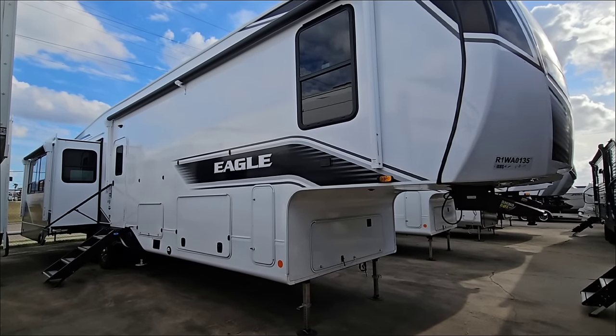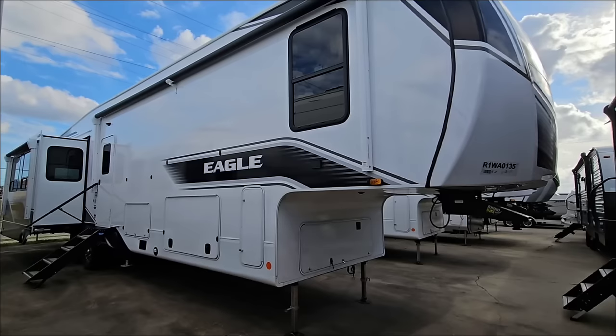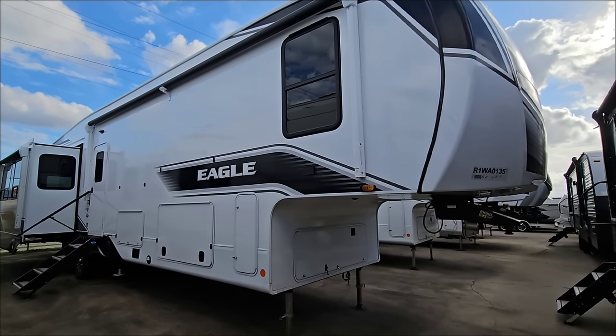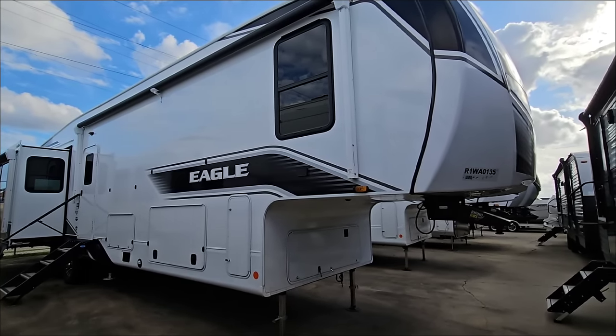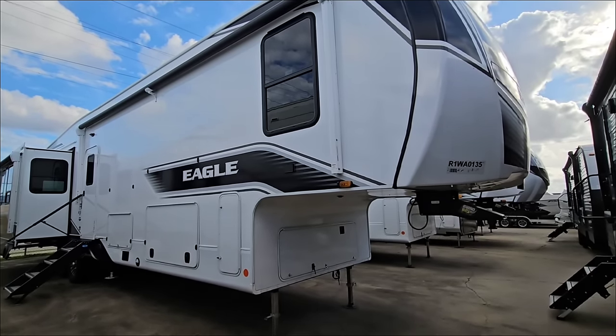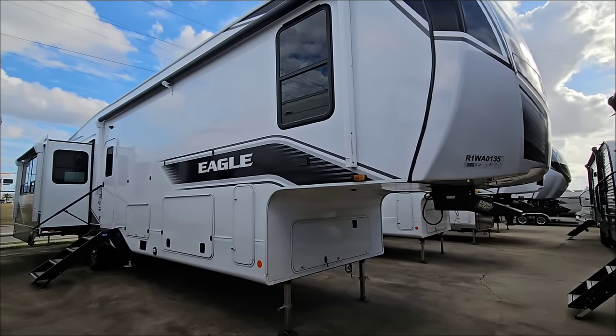What's going on guys? Today I'm out here at Ron Hoover RV and Marine in Corpus Christi, Texas and we're going to take a look at this absolutely beautiful Jayco Eagle mid-bunk fifth wheel. You guys know I'm a big fan of mid-bunk fifth wheels and this one executes on it very well in a lot of ways, and the folks over at Jayco are doing some really nice things that I definitely think are worth mentioning.